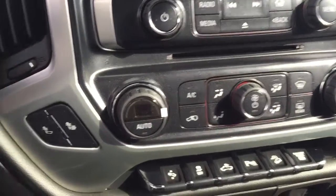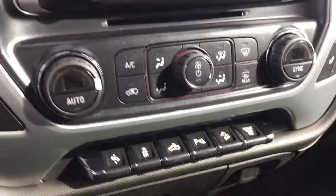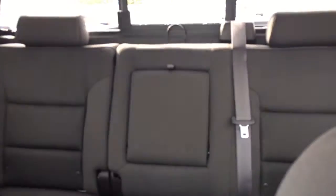Dual climate controls with heated seats, telescopic pedals, rear park assist, and comfortable seating for 4 to 6.